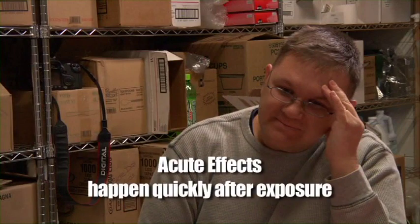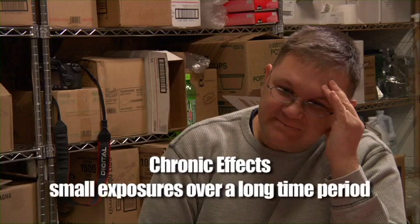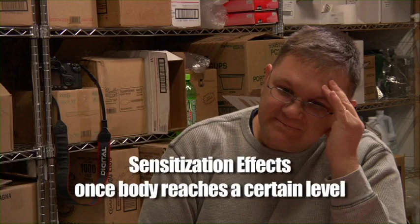These hazards can include acute effects, or effects that happen quickly during or after exposure — some examples are dizziness and rashes. Delayed effects are symptoms that may take some time to develop long after an exposure. Chronic effects are effects that happen as a result of small exposures over a long time period, perhaps as long as 10 or 20 years, including cancers and birth defects. And sensitization effects are symptoms, often a rash or breathing problems, that show up once your body has reached a certain level of exposure.